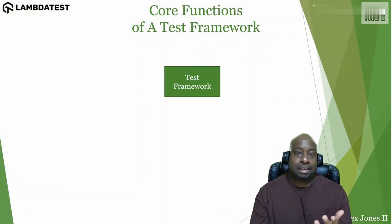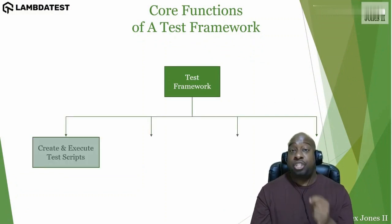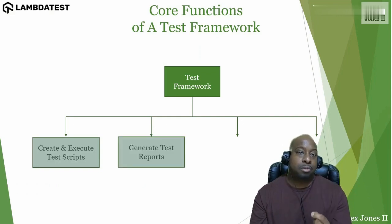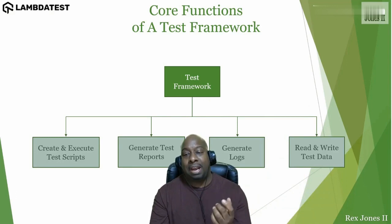Most test frameworks like PyTest contain the ability to create and execute test scripts, generate test reports, generate logs, read test data, and write test data.